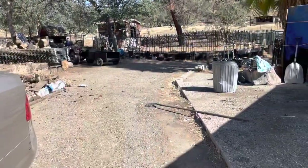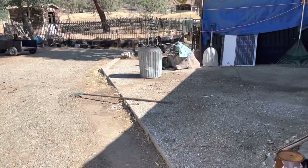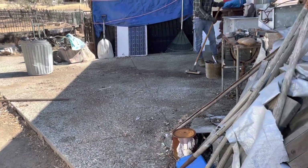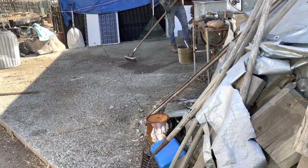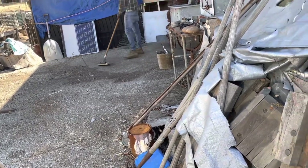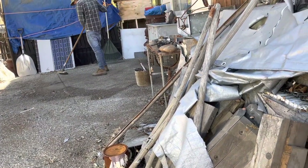I will update you later. Little by little, this work is getting done. We're finally attacking this concrete patio thing, and a lot of this stuff was garbage.